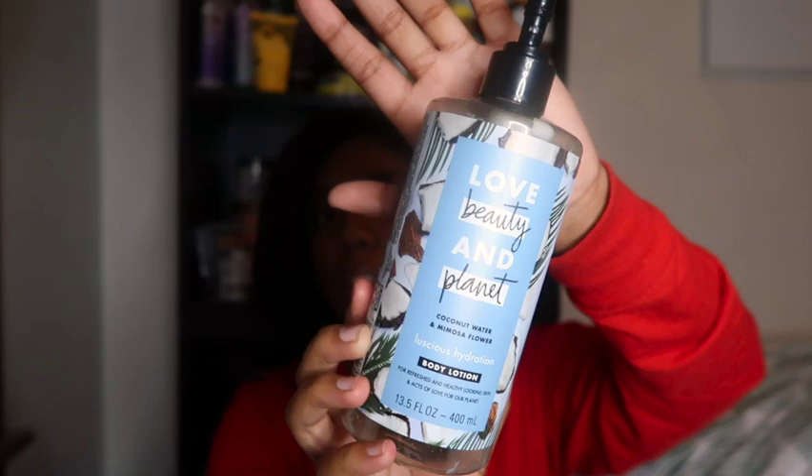Next I have a lotion from Love Beauty and Planet — this is the Coconut Water and Mimosa Flower Luscious Hydration Body Lotion, 13.5 ounces. I finished the body wash earlier this year and I'm just now finishing the lotion. I really did like the body wash and would repurchase it. The lotion was a cute summer lotion — I would repurchase it but only during warmer months. For fall and winter I'd need to mix it with a baby oil or butter. It doesn't give me enough moisture for my dry skin in the winter.